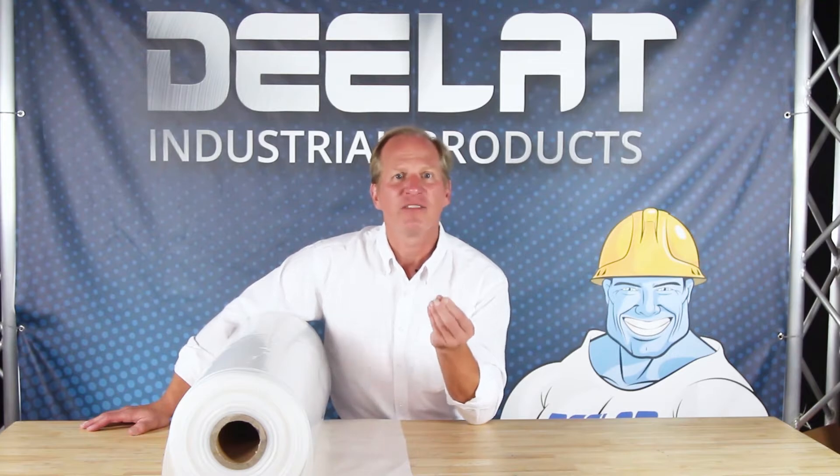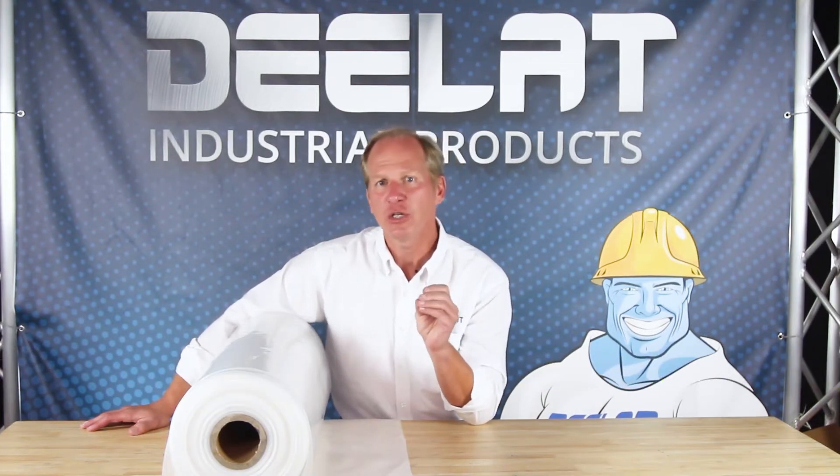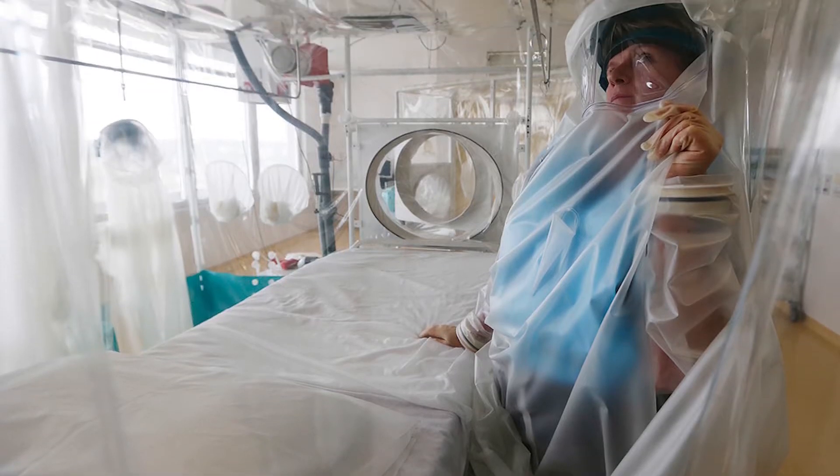Today we're talking about DLAT's plastic film air ducts. Plastic film air ducts are used in conjunction with ventilators to generate airflow in environments where fresh air must be brought in or unwanted air must be extracted.